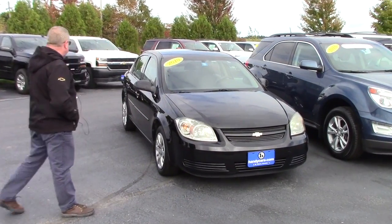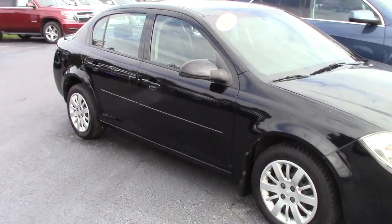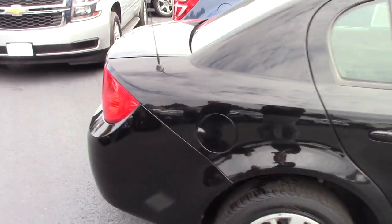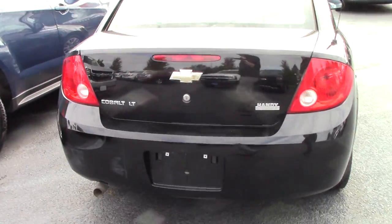Very, very nice condition — 2010 Chevy Cobalt, black four-door sedan. This one's the LT model.